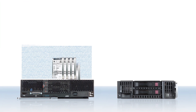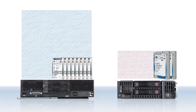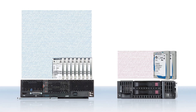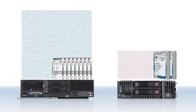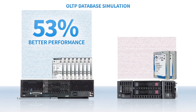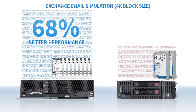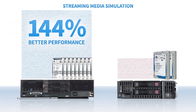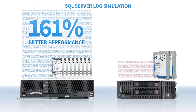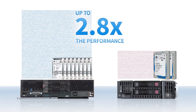Overall, the IBM Compute Node outperformed the HP at every block size of every workload we tested. With the IBM in RAID 5 and the HP in RAID 1, the OLTP database simulation resulted in a 53% performance win over the HP; the exchange email simulation, a 68% win; the streaming media simulation, a 144% win; and the SQL Server log simulation, a 161% win. All said and done, the IBM Compute Node delivered up to 2.8 times the performance of the HP server.